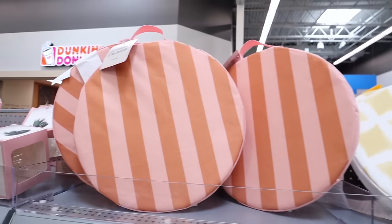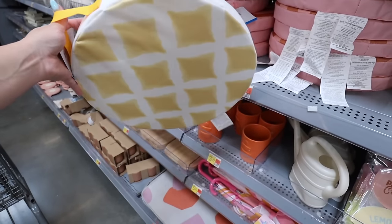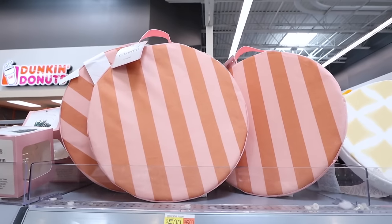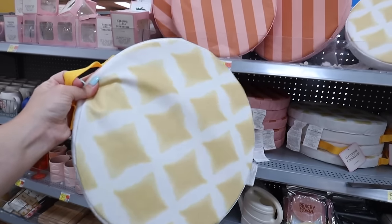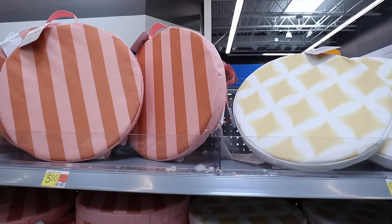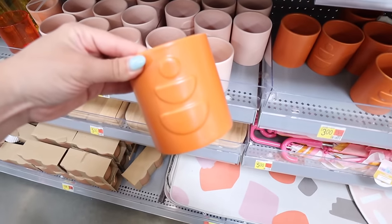There are new ground cushions for $5 - great for picnics or gardening. They have a yellow option and a pink and orange striped option - nice and squishy. These are great if your kids play sports and you have smaller kids who need somewhere to sit. Matching these are ceramic planters in orange and baby pink with a geometric pattern and drainage for $3.